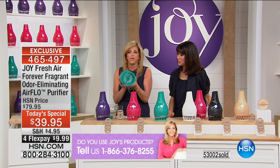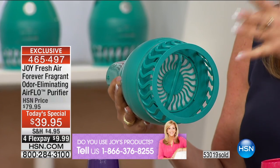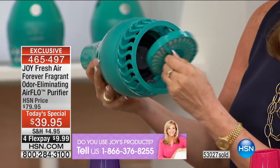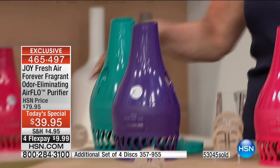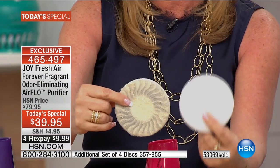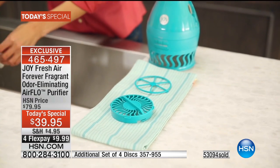I want to show you something. Underneath here — I made this a no brainer. There's no reason why you should not have clean air in your home. First the price, then the longevity — you're not buying new filters for two years. The Forever Fragrant will work for over two years. You just twist it, take out the filter, rinse it under warm water, let it dry, and you're back in business. When you rinse it, you will see how dirty it was — that's what you've been breathing. How much money you're saving, and it's so simple.